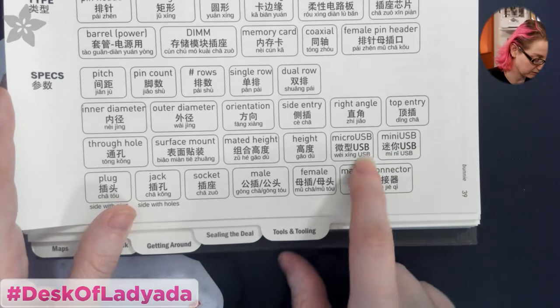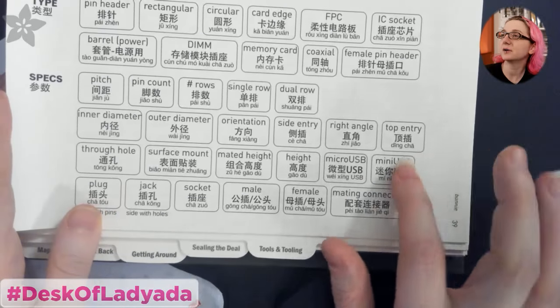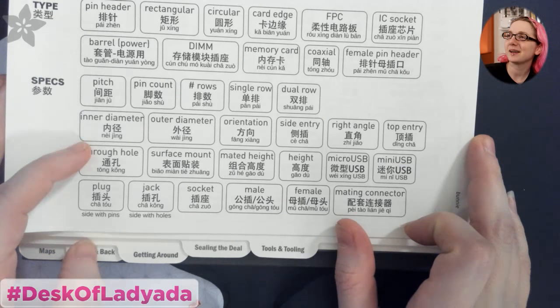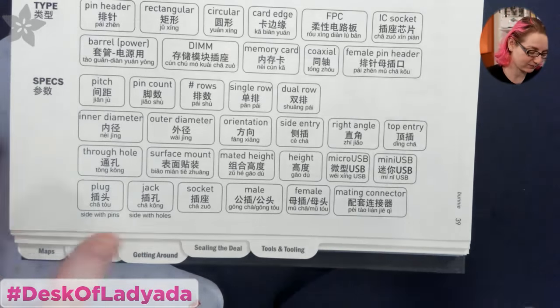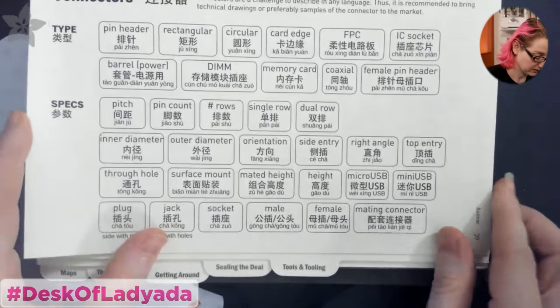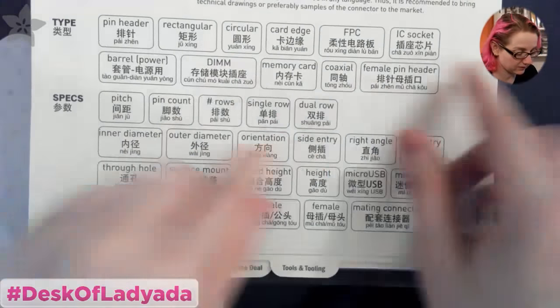Micro USB — what's funny is if you use Chrome to translate Chinese, micro USB always gets translated as 'Andrews.' So it's always 'Andrews connect' and you're like, why is Andrew involved in this? The same word for micro USB is the same as Andrew in Chinese, apparently. So all these different connectors with pitches and diameters. This is cool — these are different resolutions for displays.